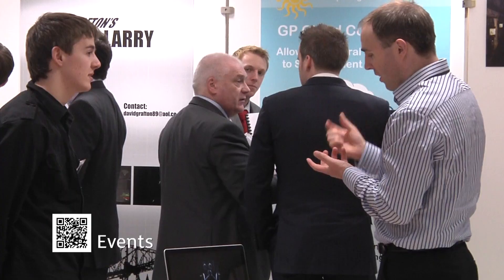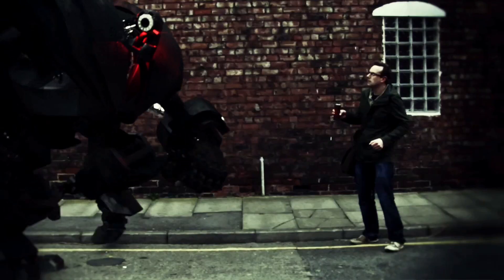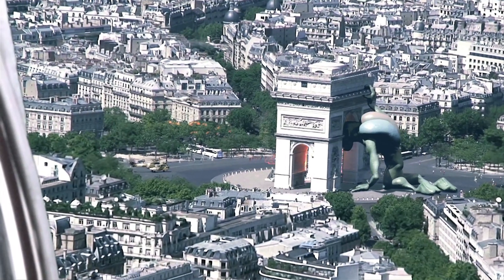Exploitees showcases the best work that the school of computing has each year to the general public and to recruiting employers, with the view to promoting the school and the work that the school does, and also to help students gain employment.